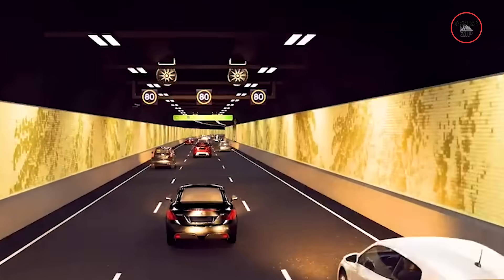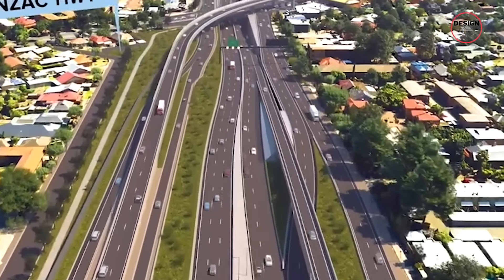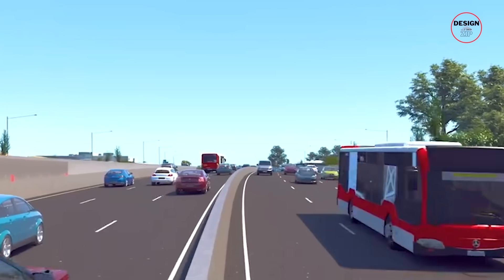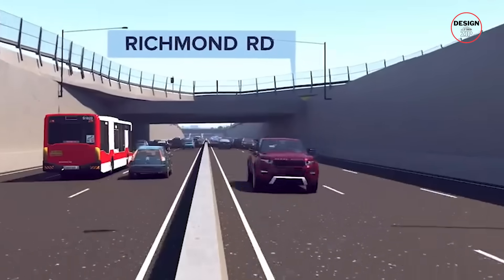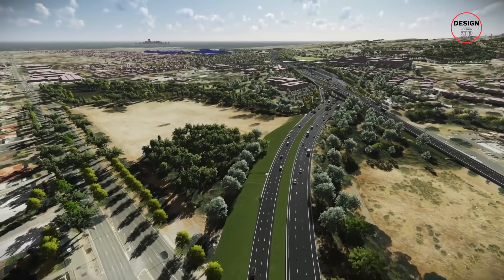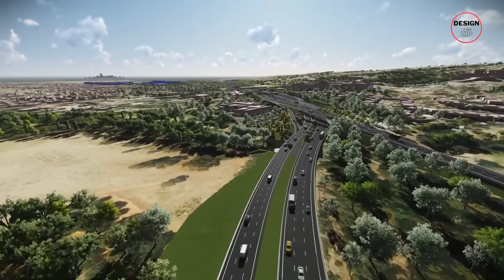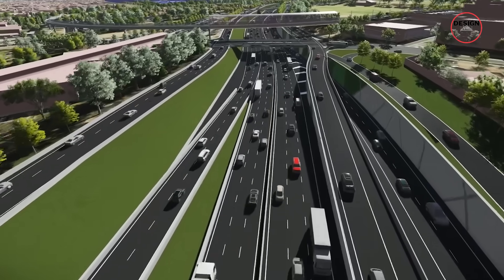The goal is simple: remove the bottleneck that's held Adelaide back for decades. Once finished, the corridor is expected to cut up to 40 minutes off a north-south trip during peak hours, improve safety by eliminating dangerous intersections, and create faster freight links to the port and industrial hubs. For Adelaide's economy, this isn't just about shorter commutes — it's about keeping goods moving efficiently and businesses competitive.